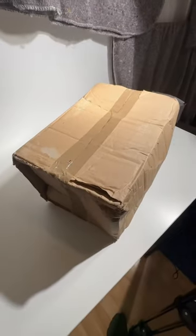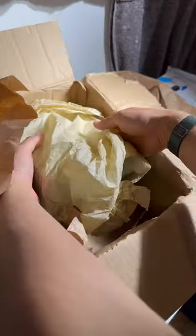Inside of this package is the biggest bull ant species in the world, and it's all thanks to Ant & Co, so be sure to check them out.